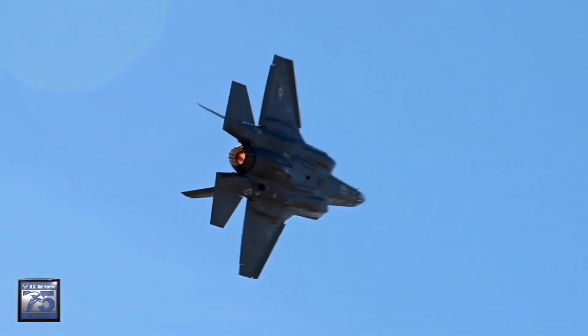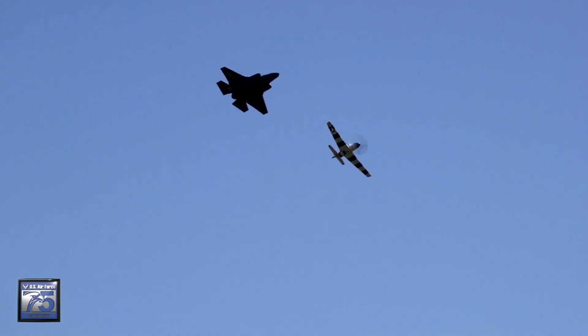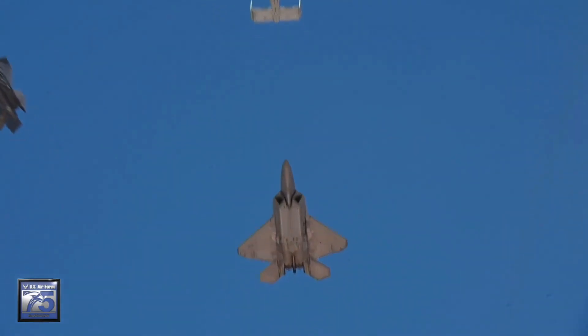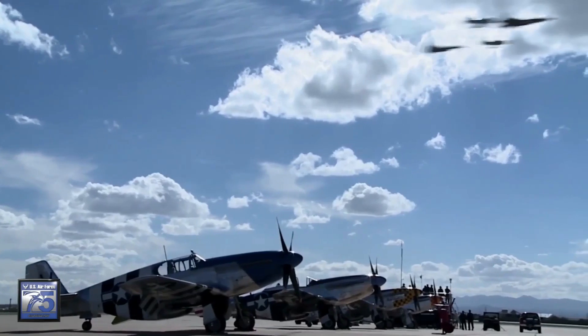A typical heritage flight usually consists of one modern-day aircraft flying alongside an older-era aircraft. Today's flight is unique in that we will actually see five aircraft, all from different eras, in the formation today. This is the very first time we'll fly all five airplanes — a legacy airplane with four single-ship demonstration teams — in one formation at a public venue.